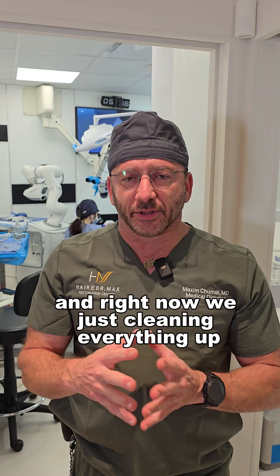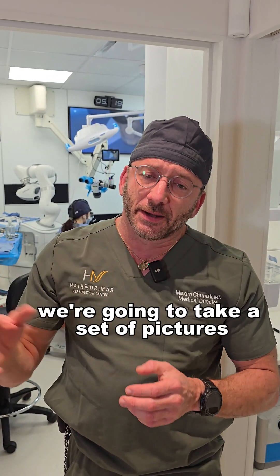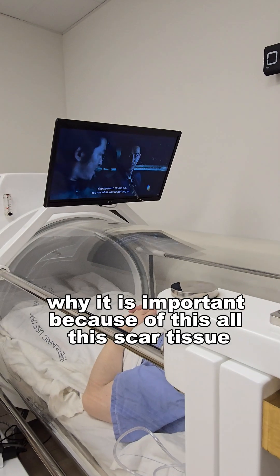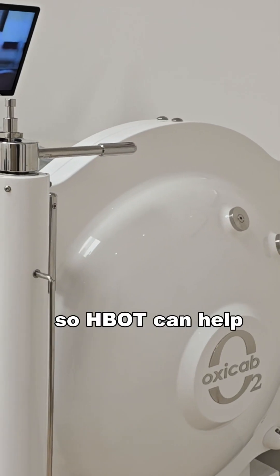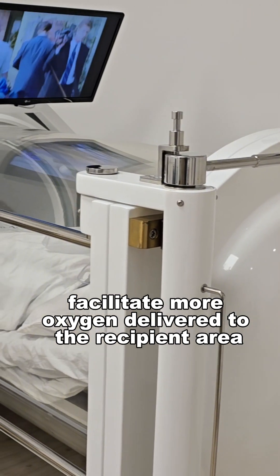Right now we're just cleaning everything up. We're going to take a set of pictures and the patient goes straight into the hyperbaric chamber. Why is this important? Because of all this scar tissue, there's not enough oxygen that can be delivered. HBOT can help facilitate more oxygen being delivered to the recipient area.